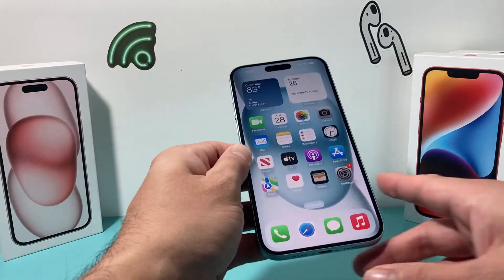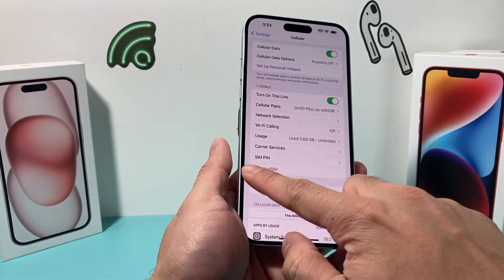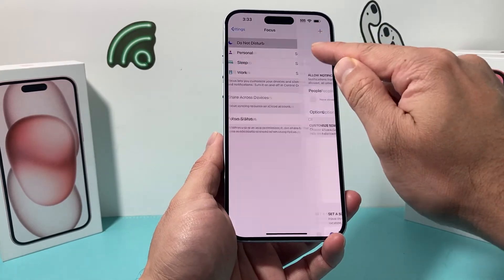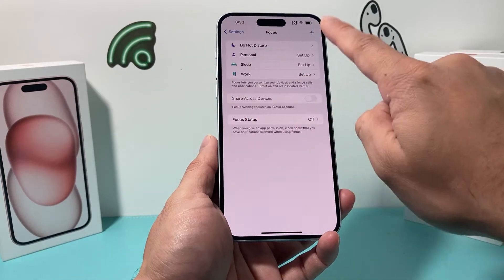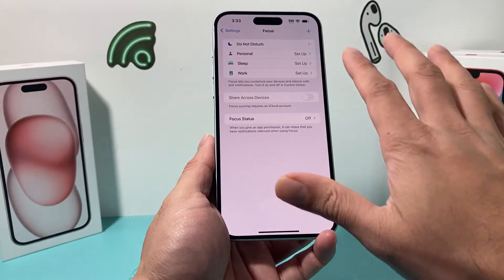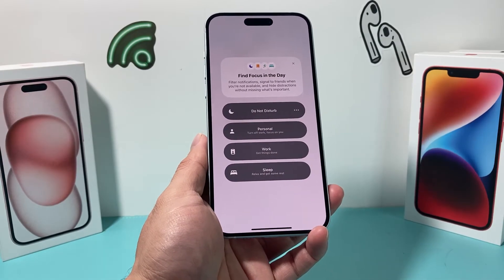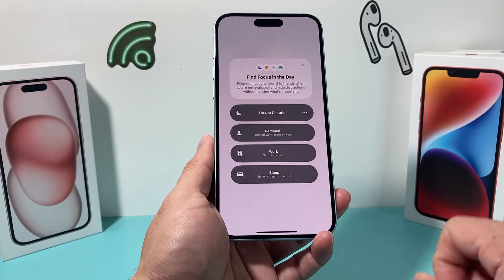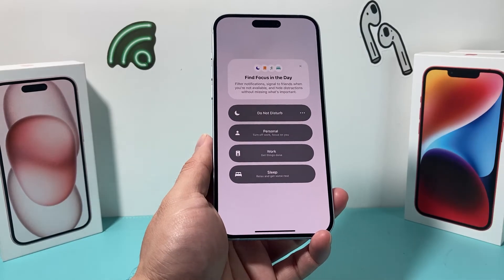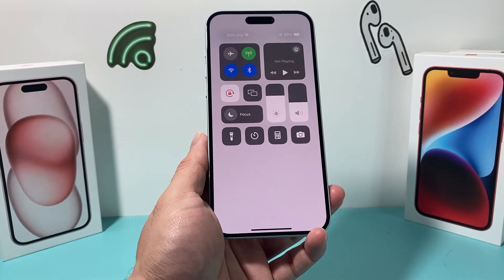The next thing to check is that you're not using any Focus mode or Do Not Disturb. Open up your Settings on your iPhone and under Focus mode, ensure that Do Not Disturb isn't on. You want all of those turned off, because if you have it turned on it'll show up here and you can click on it to turn it off. Those modes can limit what kind of things you can do — especially making or receiving calls, as certain calls will not come through.